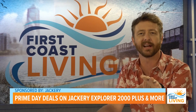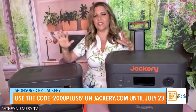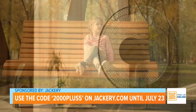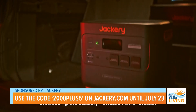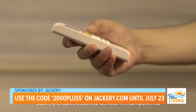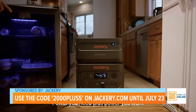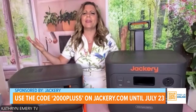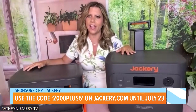Go to Amazon right now and look up Jackery 2000 Plus to see all the deals. Just like the battery is stackable for power, the deals are stackable — the more you buy, the more you save. And if you miss the Amazon Prime deal, go to jackery.com, put in '2000 plus 5' and you'll get similar deals until July 23rd. You should go to the website anyway — Jackery has been in the industry a long time, it's a name professionals trust, and everybody wants a great deal.